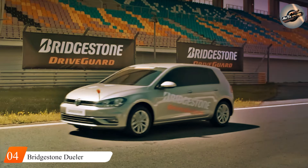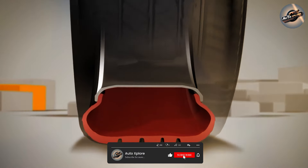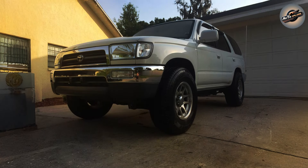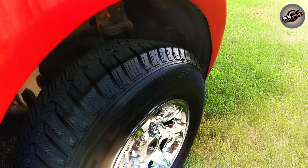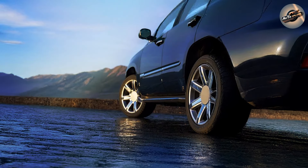The Bridgestone Dueler HL Alenza Plus, ranked fourth on our list, is a fantastic alternative for individuals who want a tire that is both comfortable and durable. Bridgestone estimates that this tire will last up to 80,000 miles, which is amazing if you want a long-lasting alternative — excellent for SUV owners who spend a lot of time on the road. The Dueler HL Alenza Plus has a unique tread pattern that ensures a smooth, quiet ride. Bridgestone also uses a Nano Protect compound in this tire, which reduces rolling resistance, requiring less effort for your vehicle to move — translating to improved fuel efficiency, saving you money at the pump and lowering your carbon footprint.